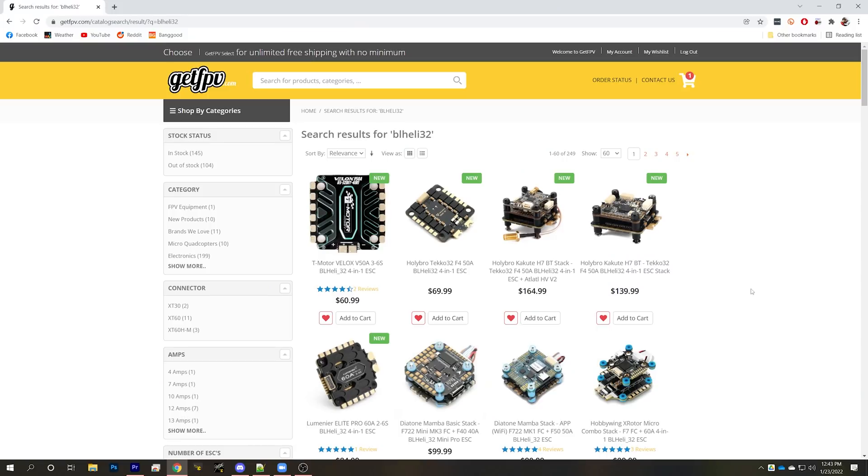One spec you're probably not going to have to think about when shopping for ESCs is the voltage rating. Almost all BLHeli32 ESCs made today are rated for between 3 and 6S voltage. If you run across an ESC rated for only 4S, be aware of that if you're using higher voltage. And if you're building a quad with higher than 6S, you're probably using a more specialized ESC and may not even be using BLHeli32.